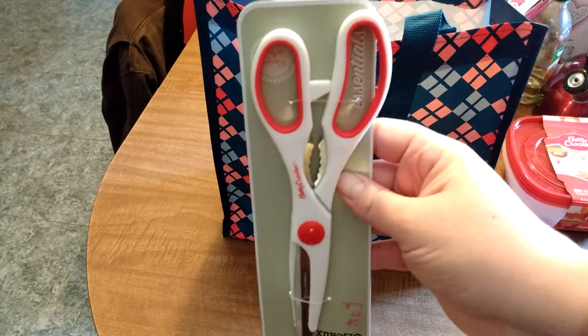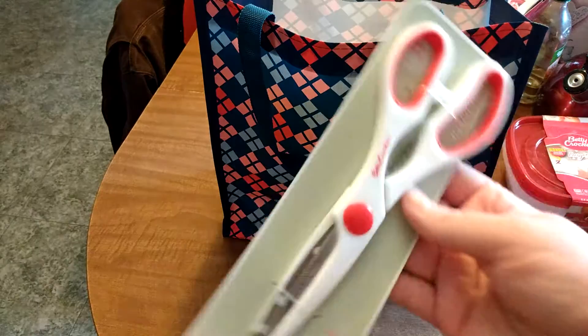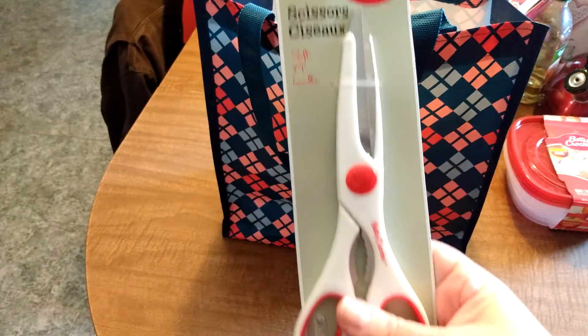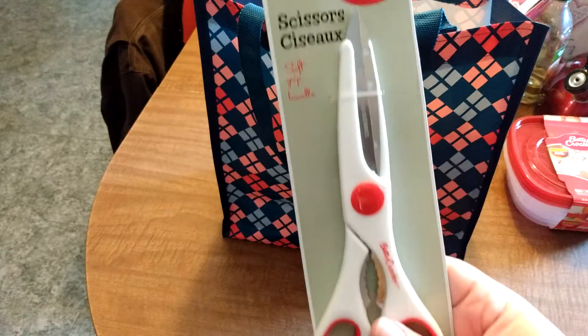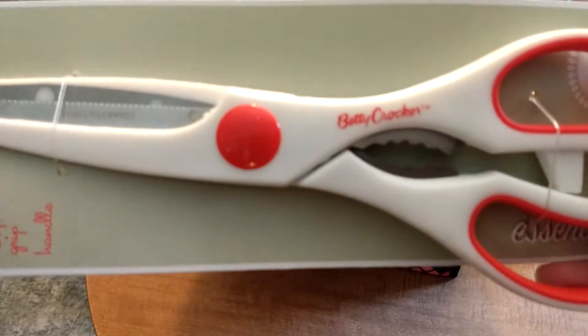Next, a pair of scissors — and these are not just any scissors. These are the Betty Crocker scissors for the kitchen, and I do not have enough. He's yelling about where the scissors are all day. And it comes with a nutcracker in there!